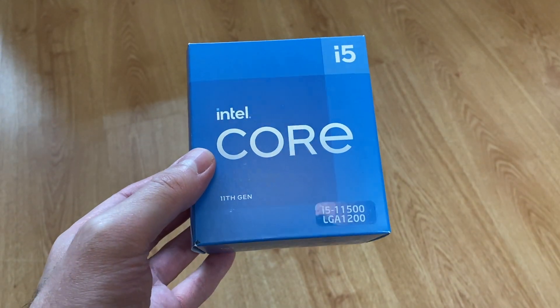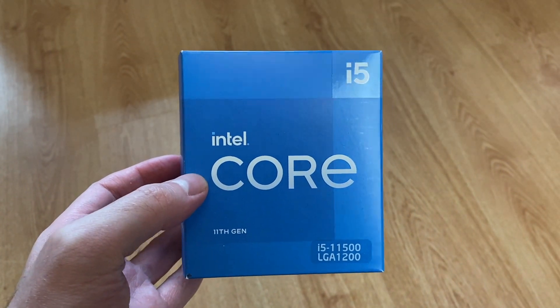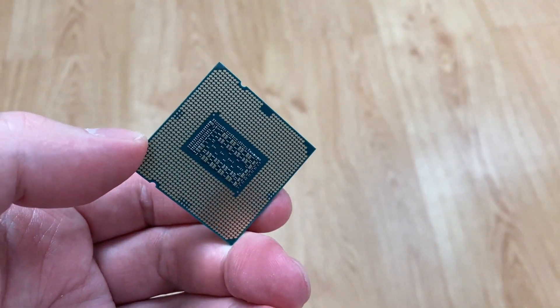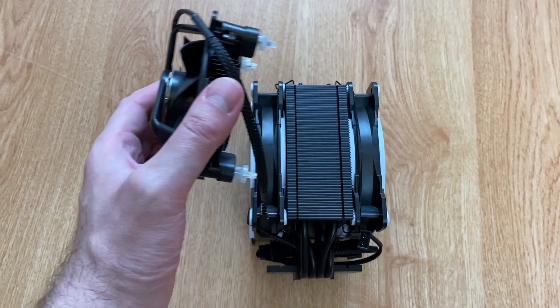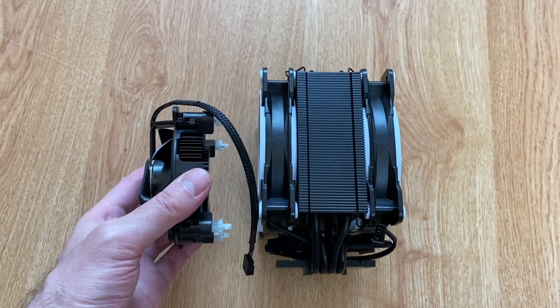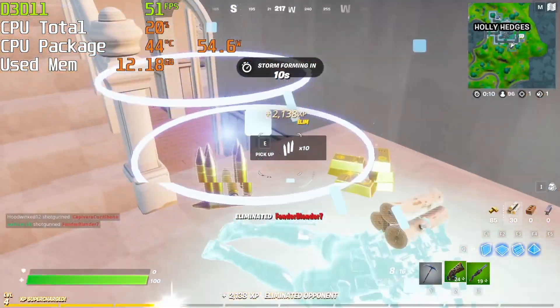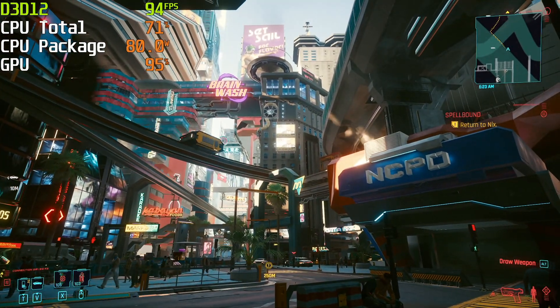In this video, I will review the Intel i5-11500 processor. We are going to have a look at its specs, temperature while gaming using the stock and aftermarket coolers, check integrated graphics performance at 1080p, and CPU performance in games.